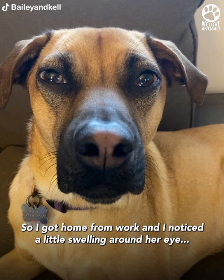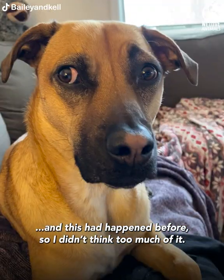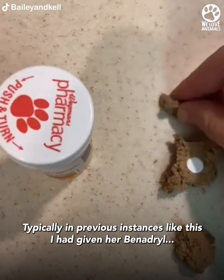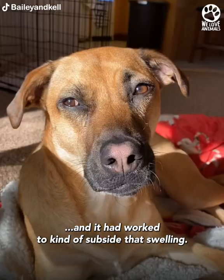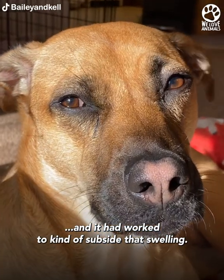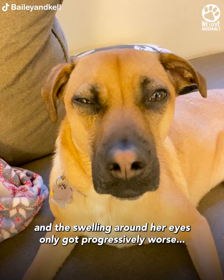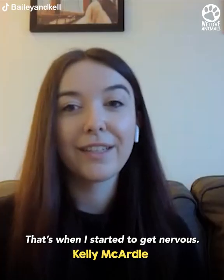I got home from work and I noticed a little swelling around her eye, and this had happened before, so I didn't think too much of it. I gave her Benadryl. Typically in previous instances like this, I had given her Benadryl and it had worked to subside that swelling. The next morning when the Benadryl did absolutely nothing and the swelling around her eyes only got progressively worse, that's when I started to get nervous.